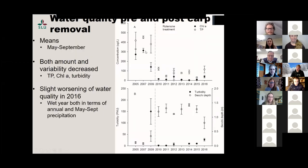Here's another graph from the paper. The upper panel has the dashed line representing rotenone treatment, with chlorophyll in dark circles and total phosphorus in open circles. The bottom graph shows turbidity in dark circles and Secchi depth in open circles. These are mean annual means from May to September every year. You can see again the drop, and also the variability declined quite a bit in most cases. Secchi depth was in many cases down to the sediment surface — an underestimate, but that's a shallow lake. Big changes in water quality.